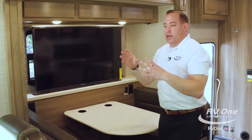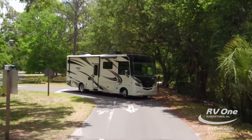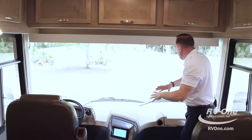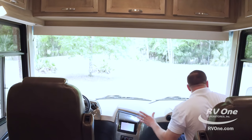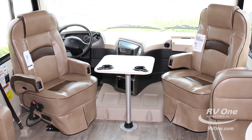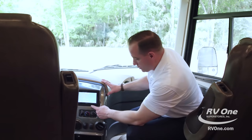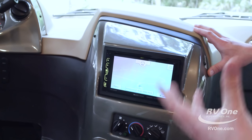Extra outlets everywhere. Coming over to the cockpit area, you have a ton of additional storage — about five additional cabinets. And again, that 120-inch windshield — look how massive it is; you can see everything around you. They did a great job with the dash layout with the wood grain dash insert. They also gave you a table and pedestal standard for an additional eating area or card playing. You also get GPS navigation with your Soundstream stereo system, XM Sirius Ready, Bluetooth capability, and AM/FM radio.